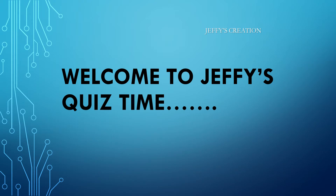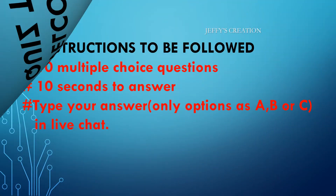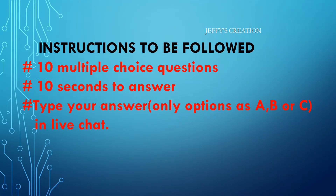Hello friends, welcome to Jeffy's Quiz Time. Let's look on to the instructions. We have 10 multiple choice questions. You will be given 10 seconds to answer each question. Kindly type your answer, only the options as A, B, or C in live chat. Hope all of you are ready. Let's get started.